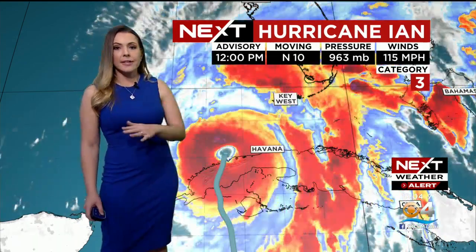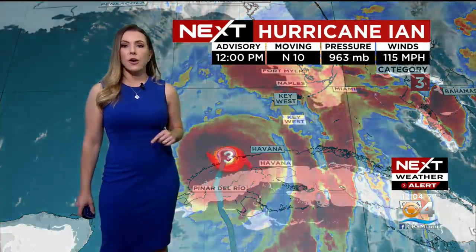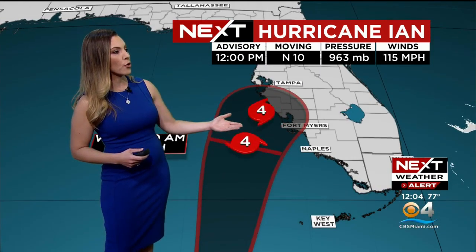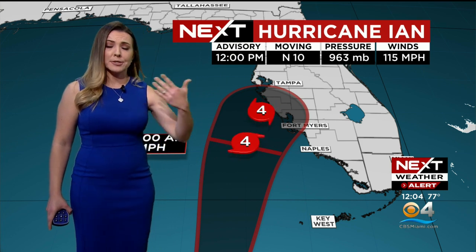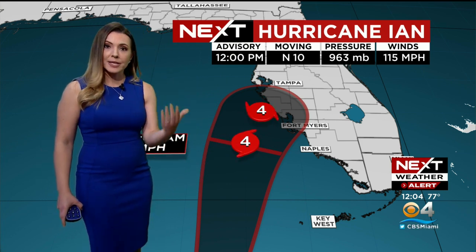Right now you can see the center — the eye is over the waters of the southeastern Gulf of Mexico, where the sea surface temperatures are really warm. We're talking about at least 90 degrees at the surface, and so that's going to fuel Ian to become a category four hurricane as early as tonight or by tomorrow morning, still potentially offshore.